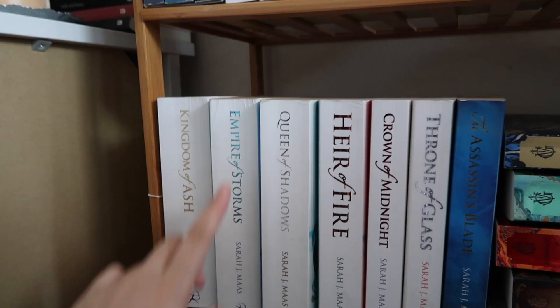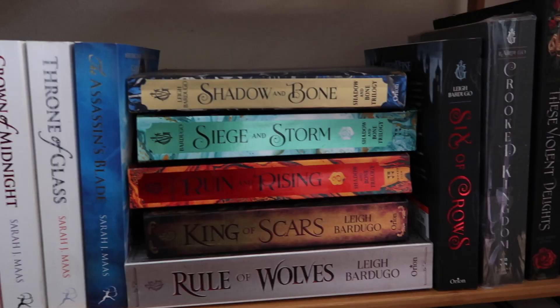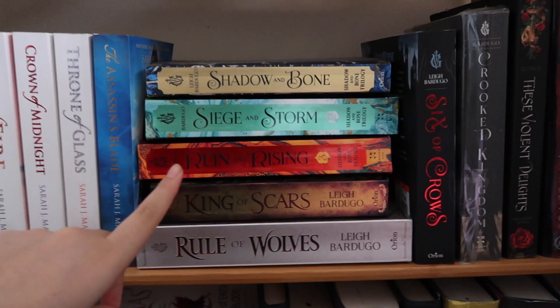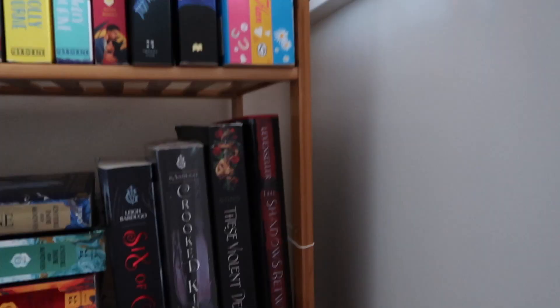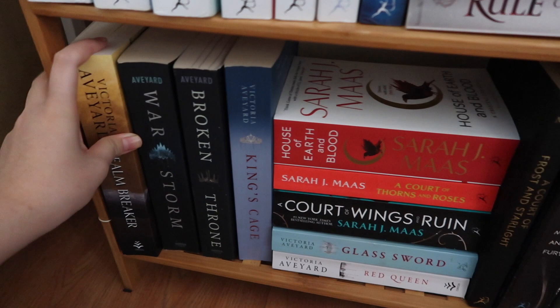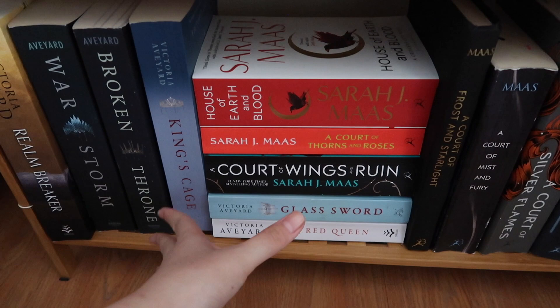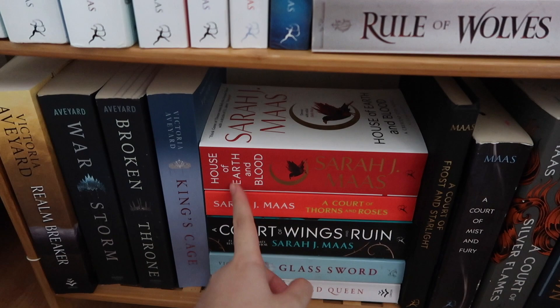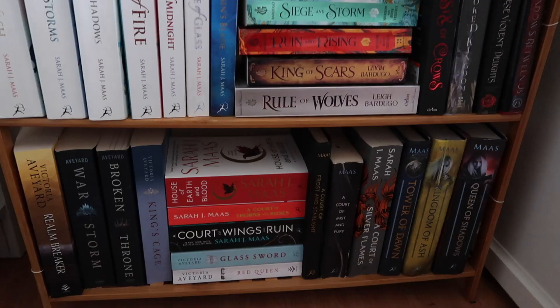The next shelf has my Throne of Glass series — Empire of Storms and Queen of Shadows are definitely my favorite books in the series. Here I have my Grishaverse: the Shadow and Bone trilogy, which I think everyone has now since it's a Netflix adaptation — you should go watch it, it's really good. Then I have the King of Scars duology, the Six of Crows duology, and two standalones, These Violent Delights by Chloe Gong. I have The Shadow Between Us. Down here I have Victoria Aveyard's latest book, The Realm Breaker, and her Red Queen series — this is the first ever series I read. I still remember the betrayal I felt from the first book. I also have the ACOTAR series and Crescent City by Sarah J. Maas, plus three hardbacks for the Throne of Glass series.